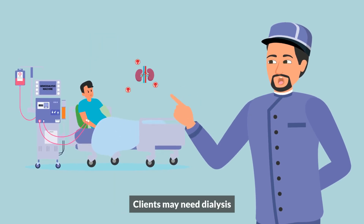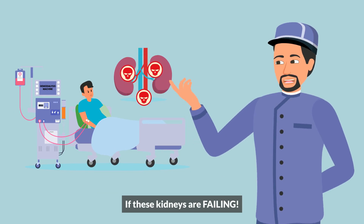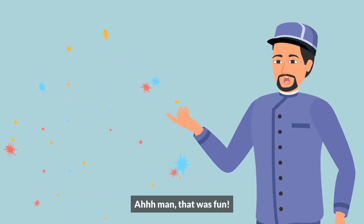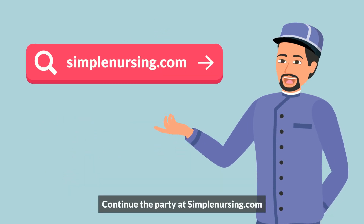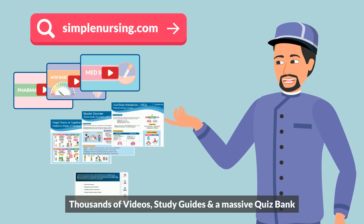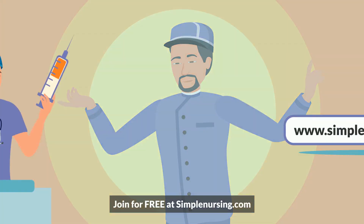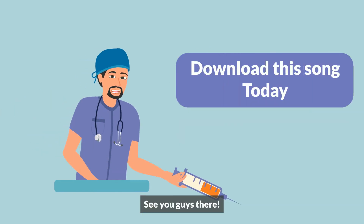Clients may need dialysis if the kidneys are failing. Continue the party at simplenursing.com — thousands of fun videos, study guides, and a massive quiz bank to make studying fun again. Join for free at simplenursing.com. I'll see you guys there.